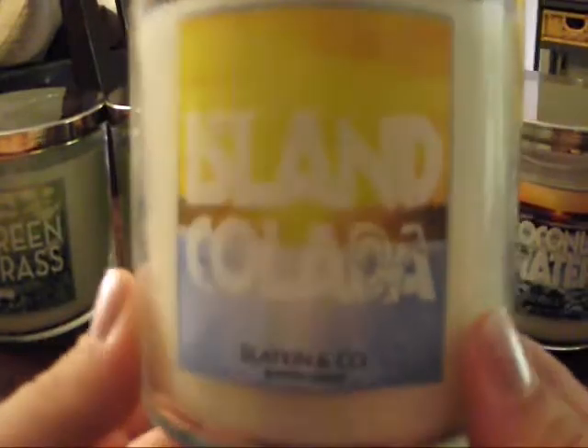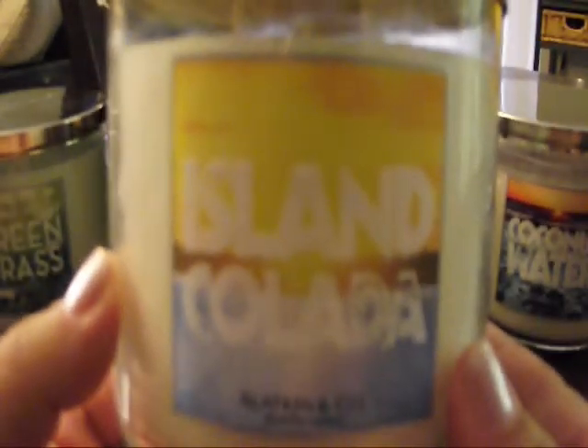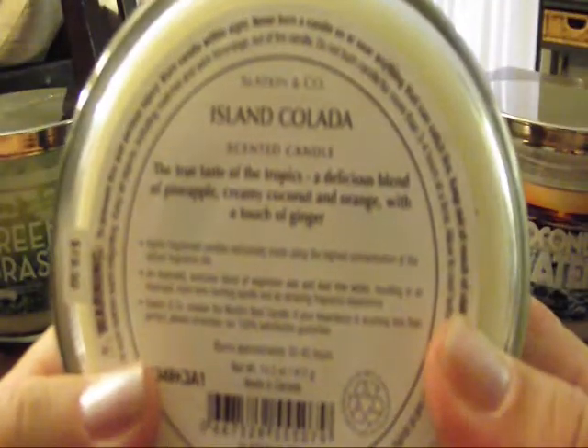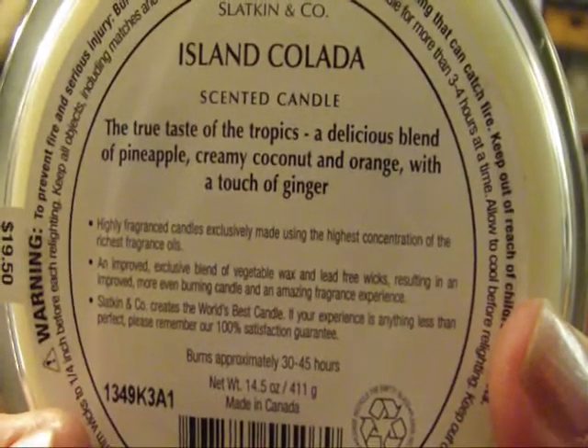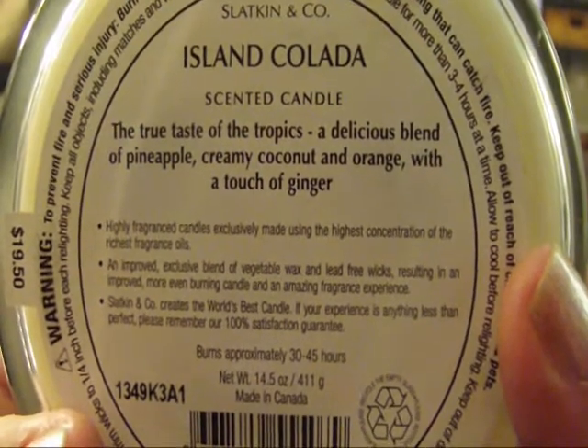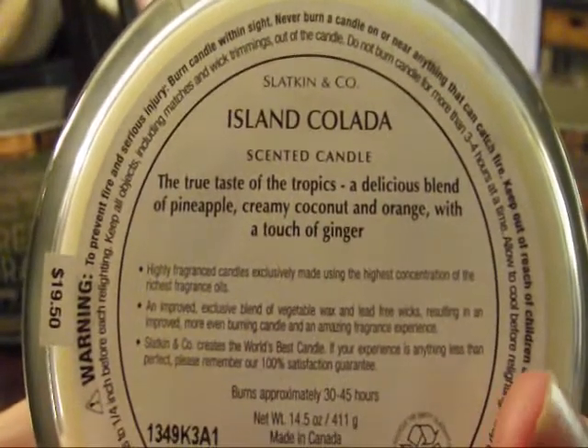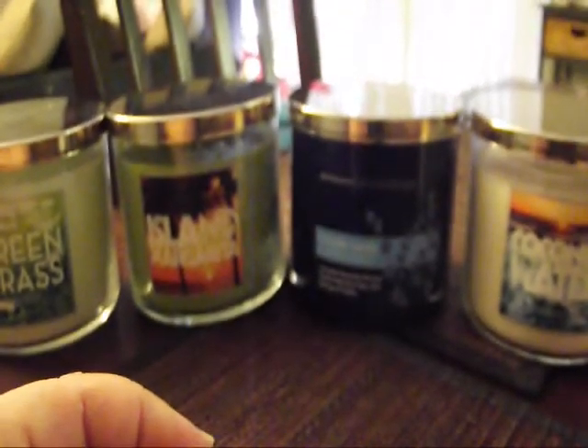Next is Island Colada, also part of the drink line with another beautiful label — another white candle because of the coconut base. Being cold, I'm not so thrilled about this one, but I'll let you know once I've burned it. The description says: 'The true taste of the tropics — a delicious blend of pineapple, creamy coconut, and orange with a touch of ginger.' I'm smelling the orange a lot and pineapple, but not much coconut, which is why it's not one of my favorites so far.